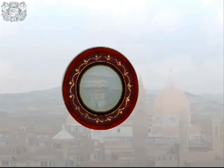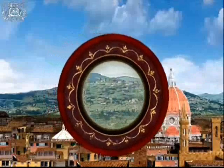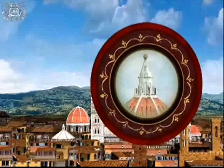The Galilean telescope furnishes erect images, but has an extremely narrow field of view, which rapidly diminishes with increasing magnification.